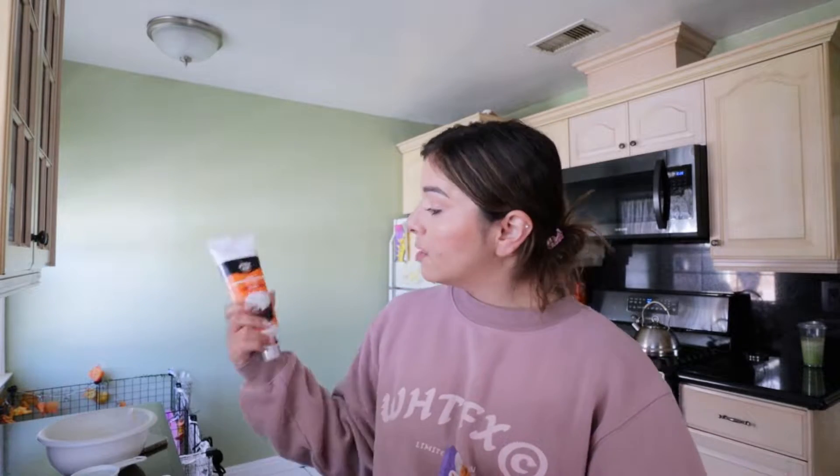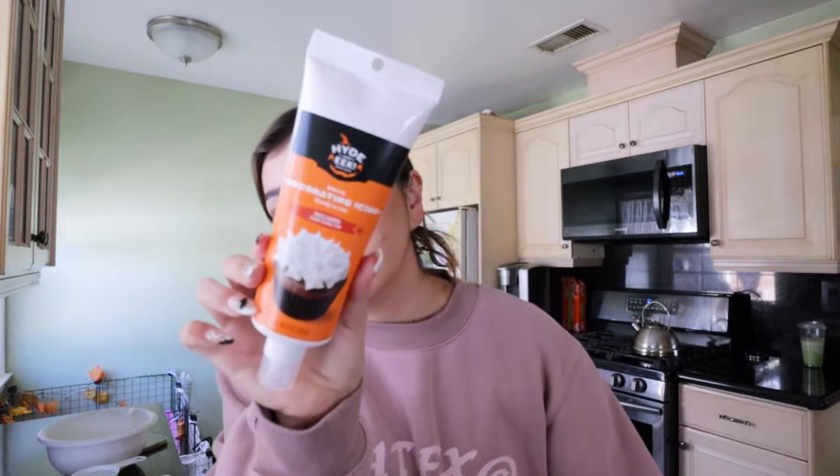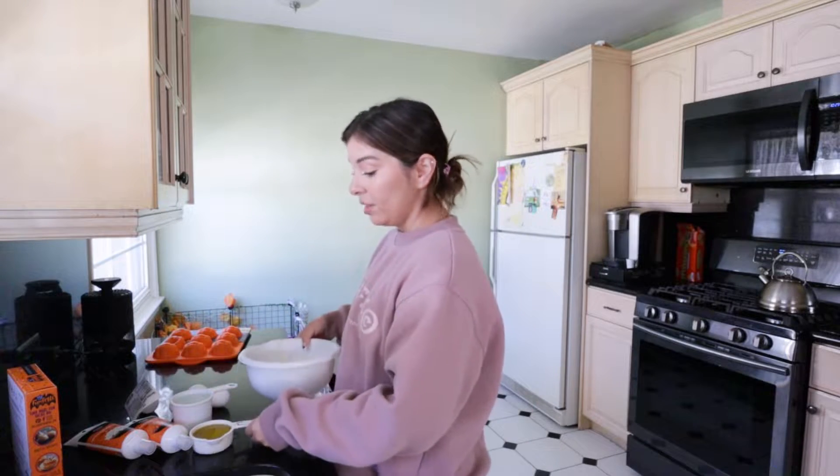I bought some white icing — this one's gonna have like the star kind of tip. We're gonna also use some orange icing and this one also has a star tip on it. Also, it's very windy outside and it's finally cold. I know it's gonna start getting hot a little bit. Hopefully it doesn't even go higher than 90 again.